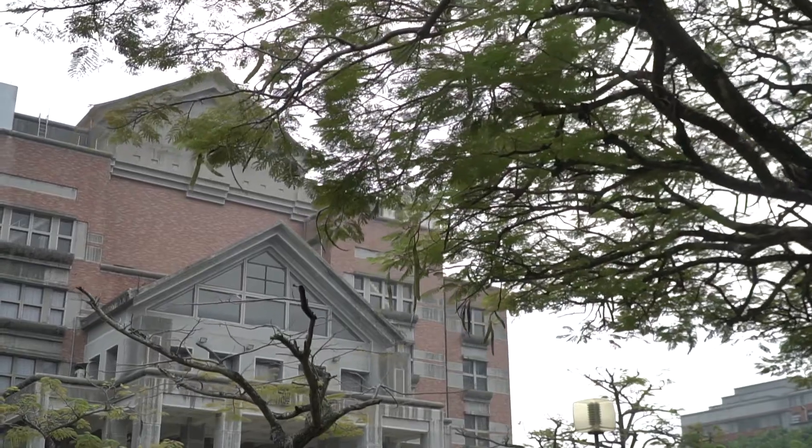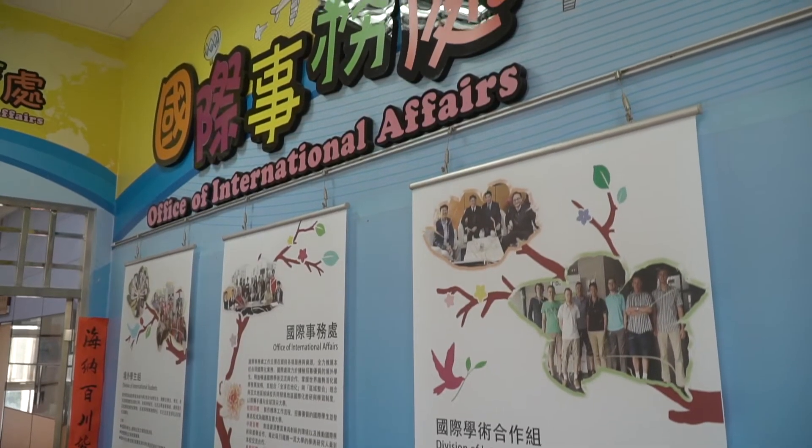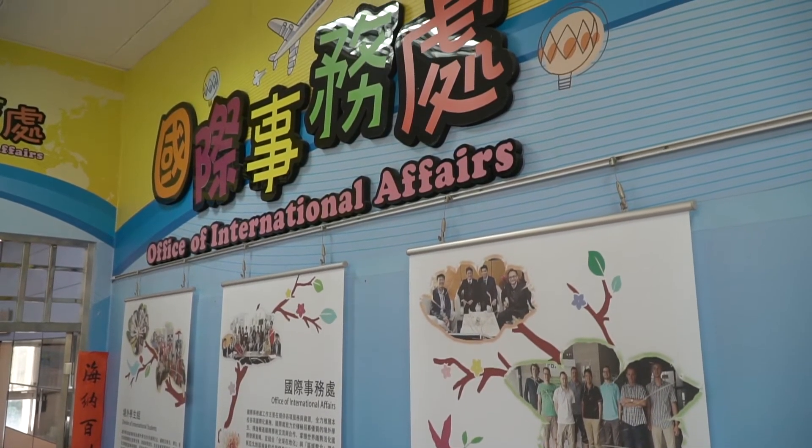Since I was a kid I saw my family members going to study abroad. And then I saw all of my friends also planning to go study abroad. So when I got a chance to study in Taiwan, I grabbed that opportunity and came to Taiwan.